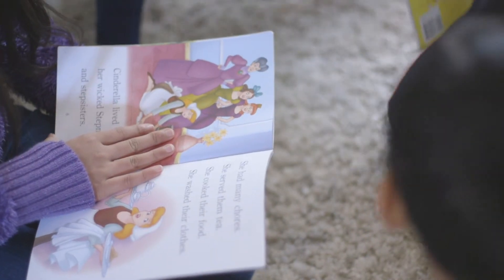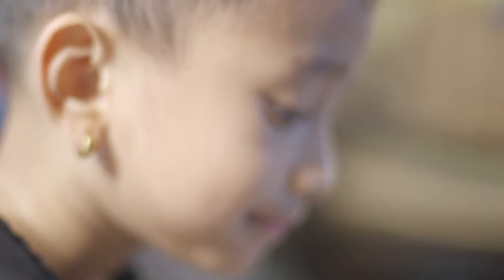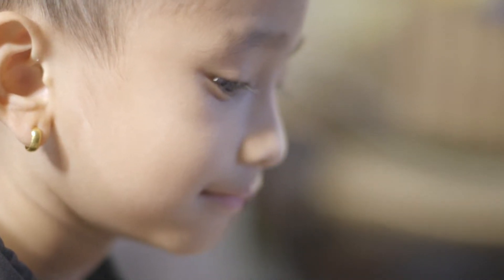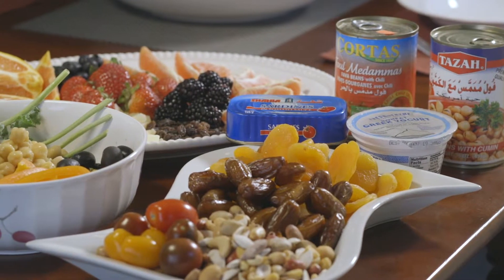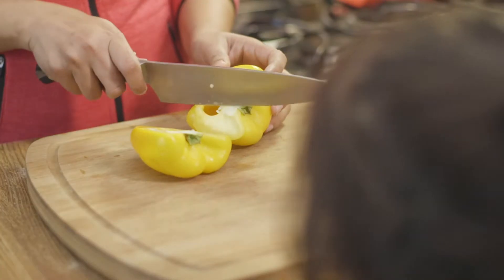Children with a low iron level in their blood can feel tired and cold, find it hard to think or concentrate and can easily get sick. You can find iron in spinach, chicken, beef, pork, fish and beans.